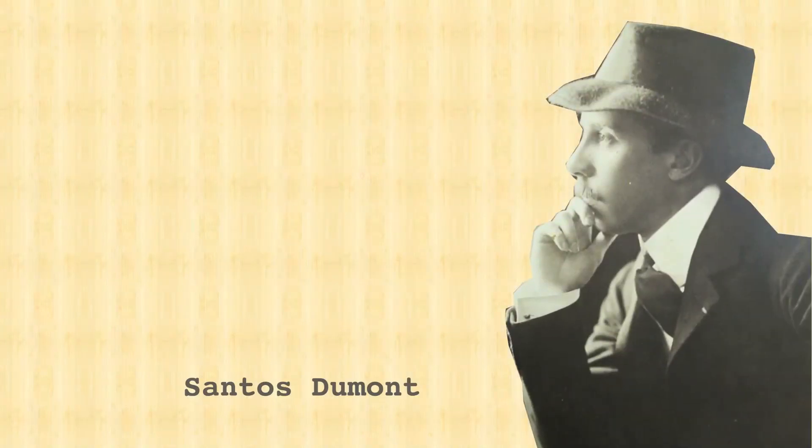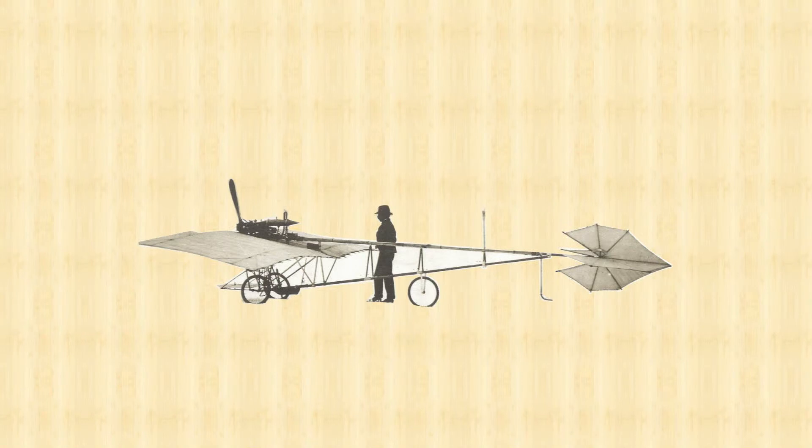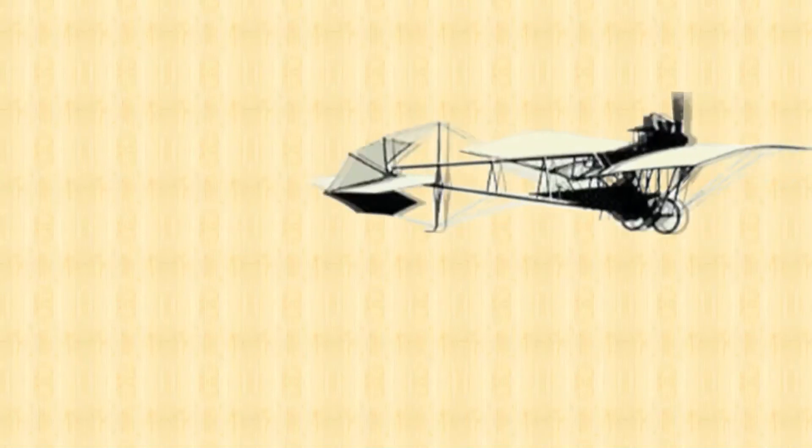The aviator Santos Dumont made use of bamboo's lightweight to build an airplane. Launched in 1907, the Demoiselle was one of the lightest, smallest and most potent ones of its size.